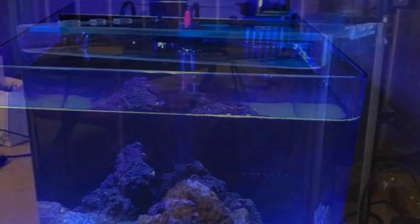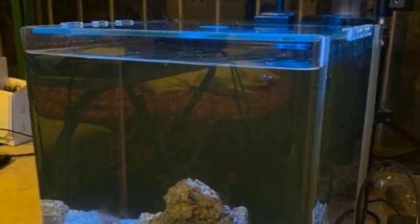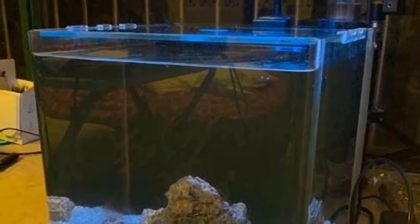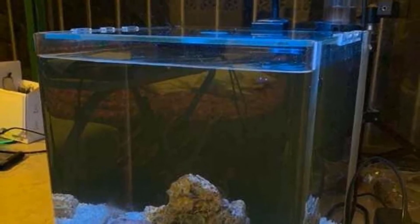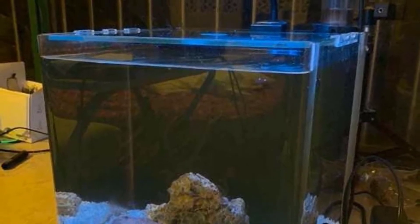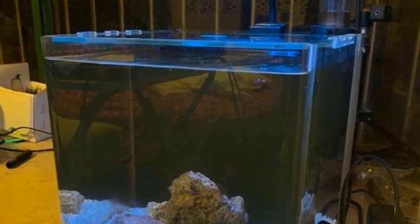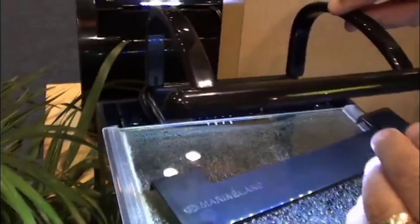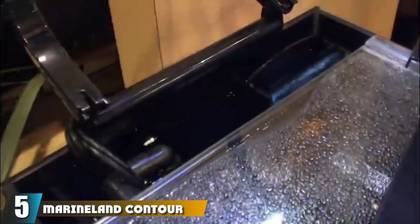It comes with all the bells and whistles you need to get started and is sure to add a touch of elegance to any room. Although some users report issues with the protein skimmer, the majority of customers are happy with their purchase, especially given the reasonable price range.